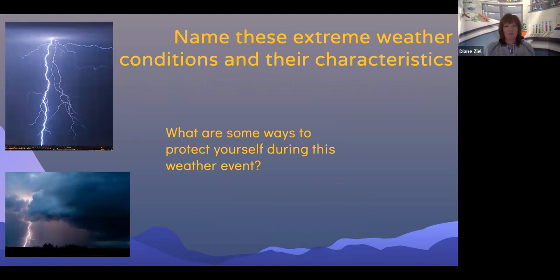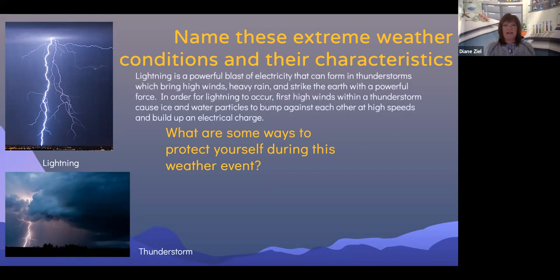Can you name this extreme weather condition and its characteristics? This is lightning, and lightning is usually part of a thunderstorm. Lightning is a powerful blast of electricity that can form in thunderstorms, which bring high winds and heavy rain, and strike the earth with a powerful force. In order for lightning to occur, high winds within a thunderstorm cause ice and water particles to bump against each other at high speeds and build up an electrical charge.